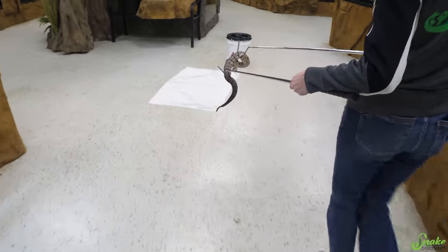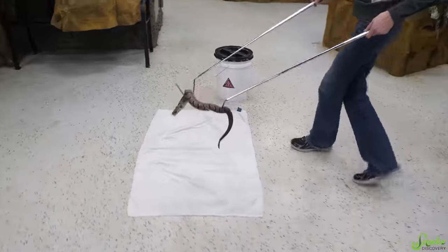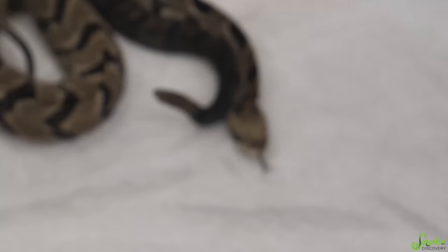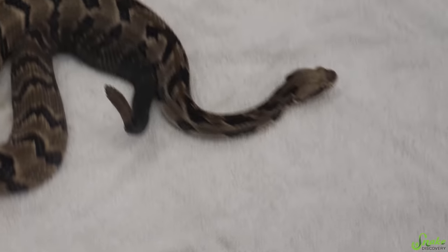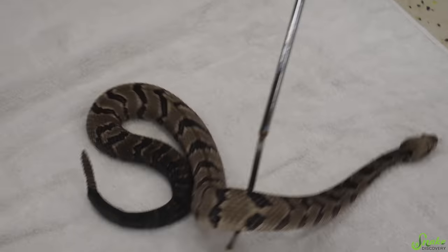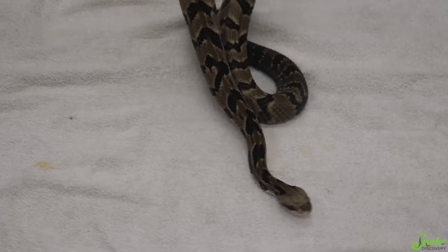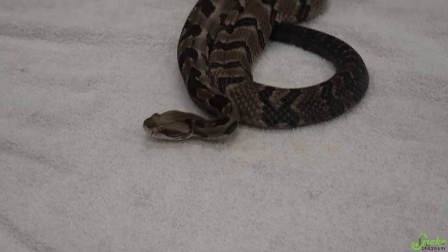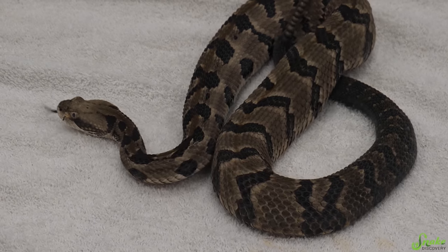We're just gonna move you over here so we can take a good look at you while you're out. There he is — here is Justin. We're gonna keep him on this towel so that he has a little bit of traction and doesn't slide around. It's also a good marker for what I want to keep him on and not let him slither any further away from me. So Justin is a great little timber rattlesnake.